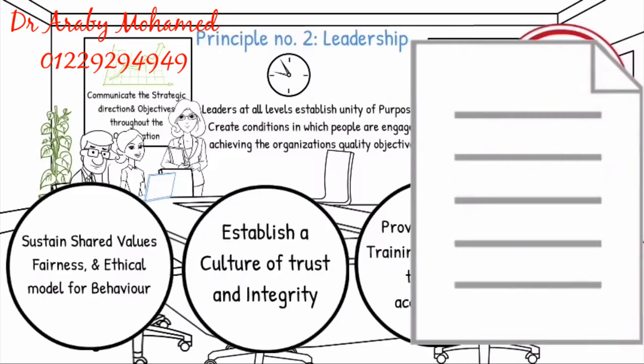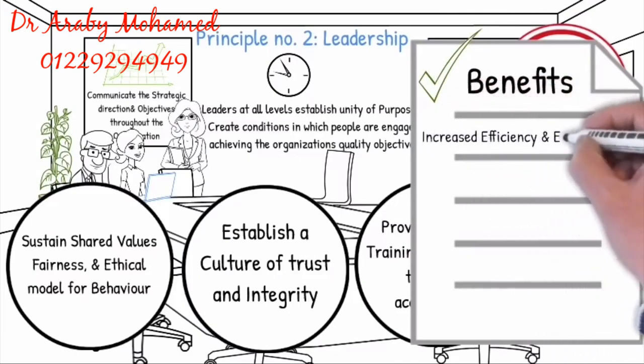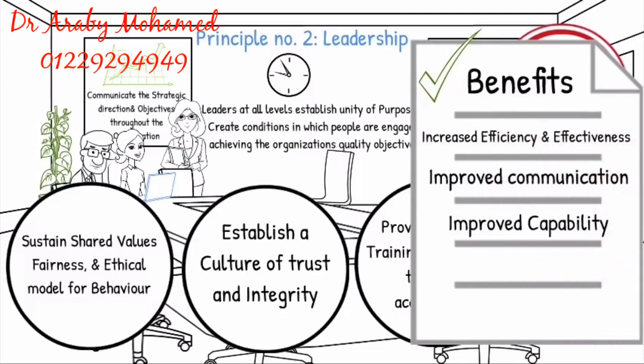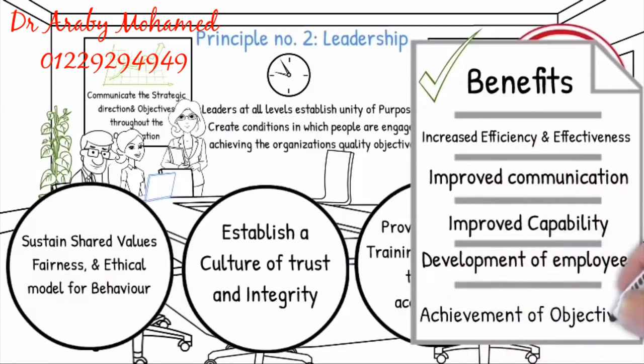The following benefits will be evident in the organization due to good leadership: increased effectiveness and efficiency, improved communication, improvement of the capability, development of employees, and achieving the objectives.